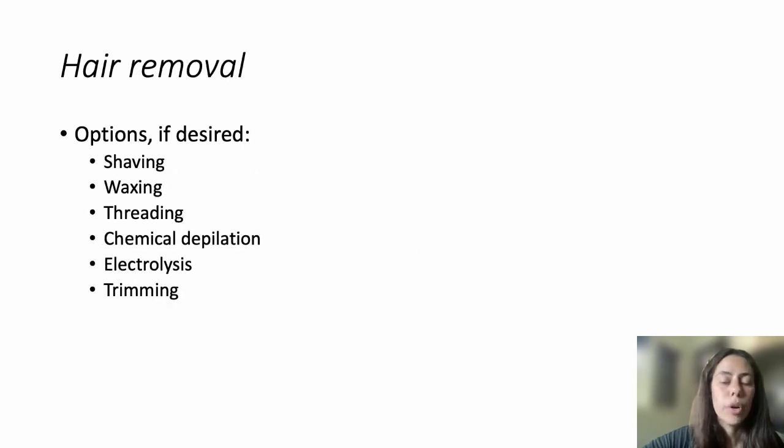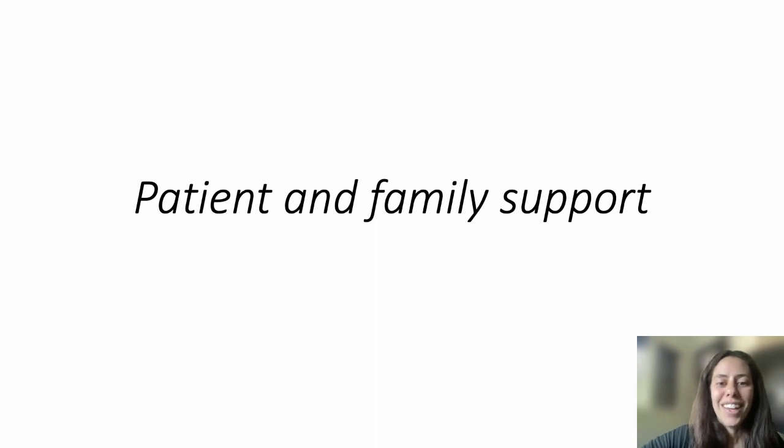Hair removal is perfectly fine, and many different techniques are available. Beyond all the science and guidance, having support available to families — especially in the early days — is so important. As dermatologists and physicians, we are all here for our patients and families. There are many resources available, and a handout within the article lists them. It should be easy to find as one of the figures included in the publication.